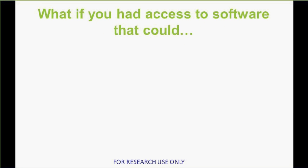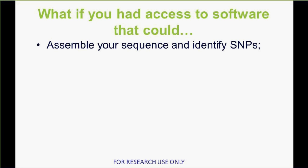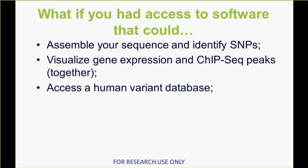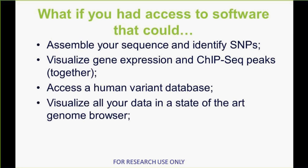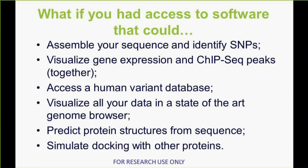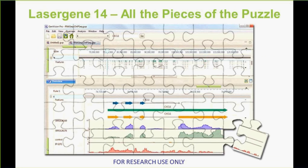What if you had access to software that could assemble your sequence and identify variants, visualize gene expression and ChIP-seq peaks together or similar combinations of data, access databases — in the case of human, maybe a database of human variants — or for whatever is your organism of choice, access a database relevant to that? Visualize all of your data in a state-of-the-art genome browser, predict protein structures from your sequence and simulate docking with other proteins. With LaserGene 14, which we just released last week, we believe we have brought together all the pieces of the puzzle to help you do just that.